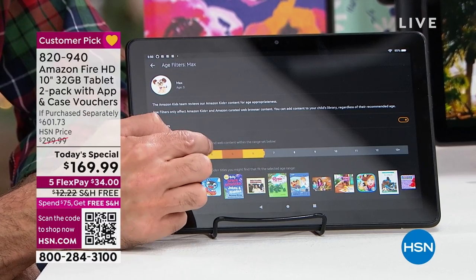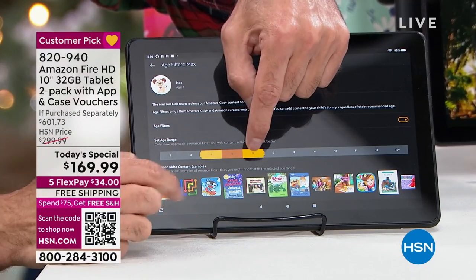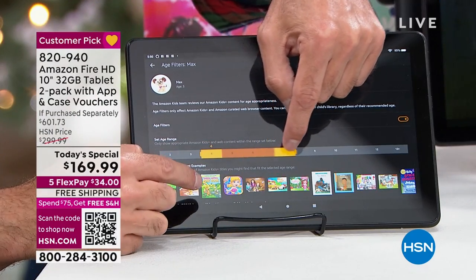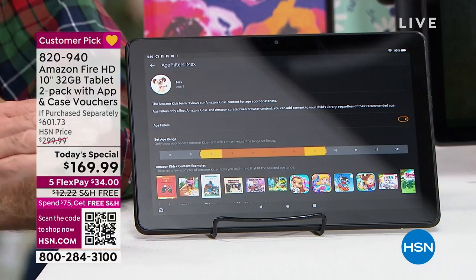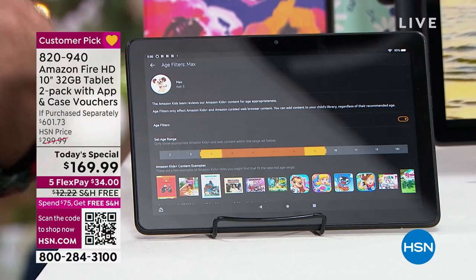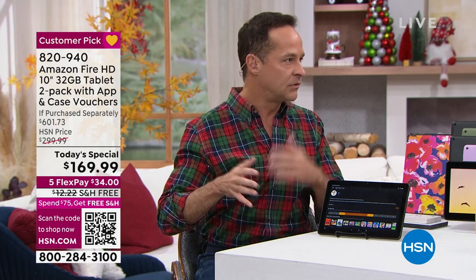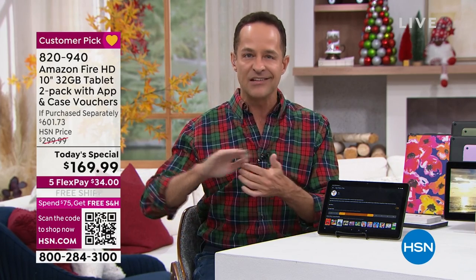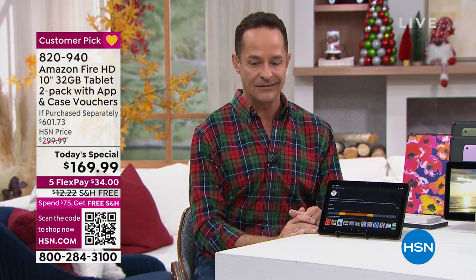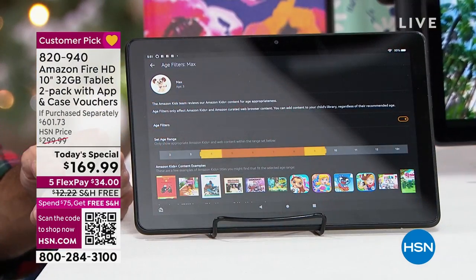You set the age — they only find things on the internet that are appropriate for their age. If you have a five-year-old, set it to between ages four and six. As I move the slider, the apps available to them change — it doesn't even show them apps that aren't age appropriate. I have a little four-year-old and it's frustrating when something isn't age appropriate for him. It's nice that those don't even show up, because apps show up all the time that I don't really know what they are.